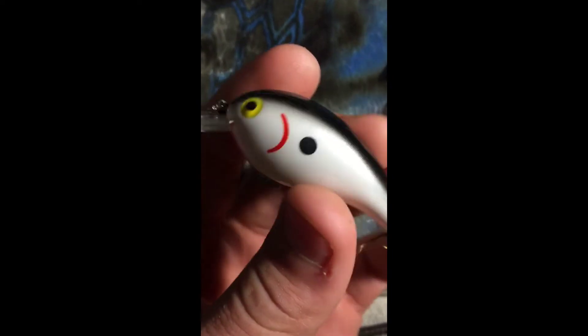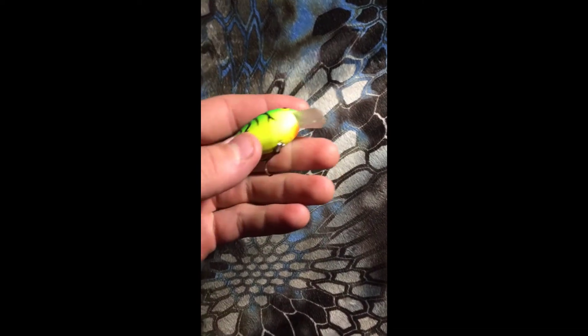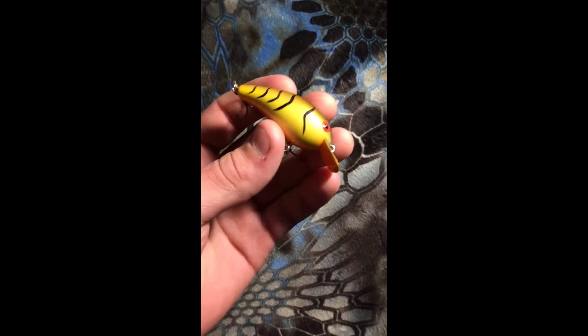We're going to start off with the Cotton Cordell Big O's that I have. I've got this in a white with a bleeding gill color, one in a fire tiger, another in a fire tiger color, a white shad, and I actually got two crawfish colored ones. These all run from probably five to six feet depending on how fast or slow you retrieve them.